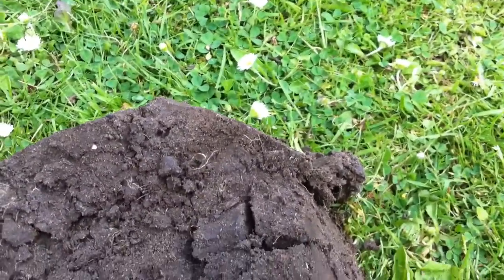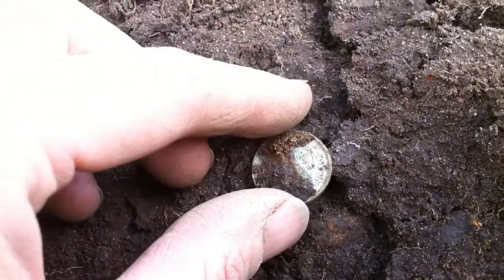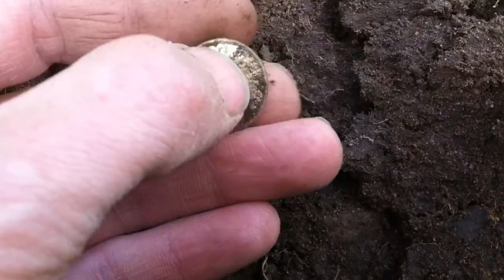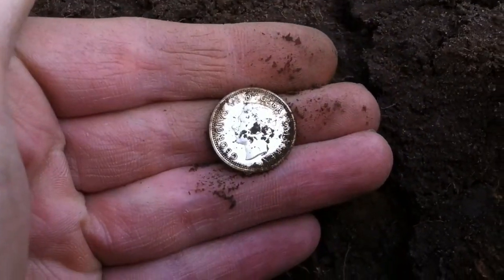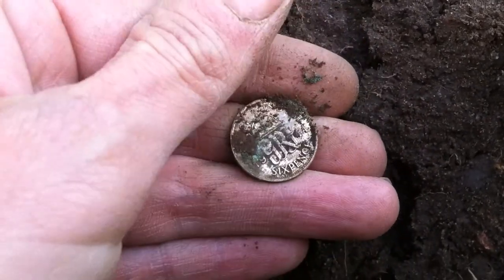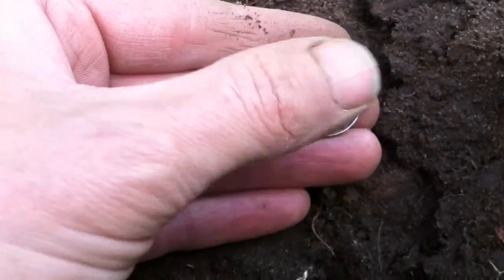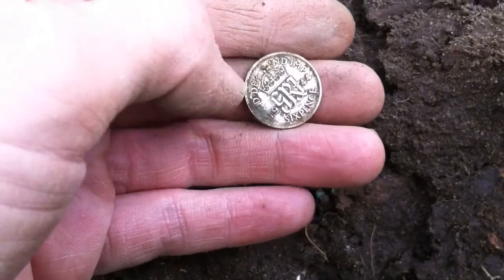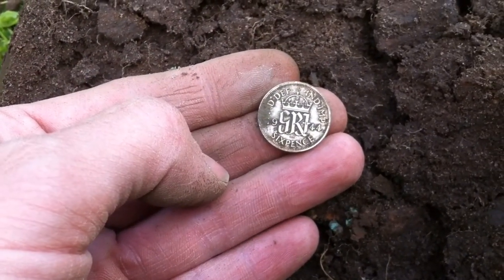Okay, next find. Four, five inches down. Another bit of silver. Going by the top it looks like George VI. Yeah, George VI. 1944! I completed a run of six pennies right from 1939 up to 1945, I think. Happy days. Alright, let's carry on.